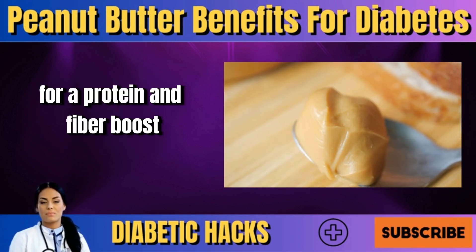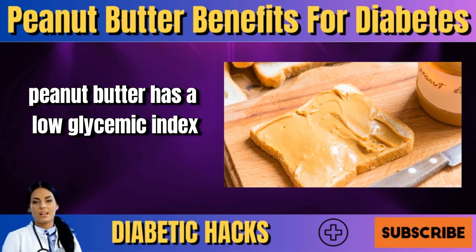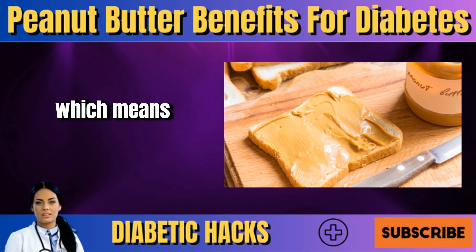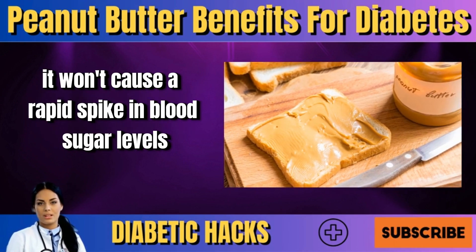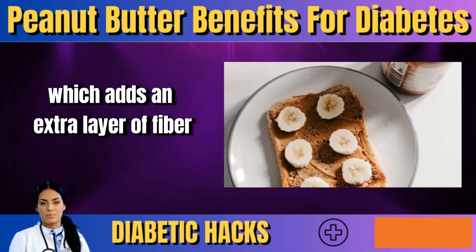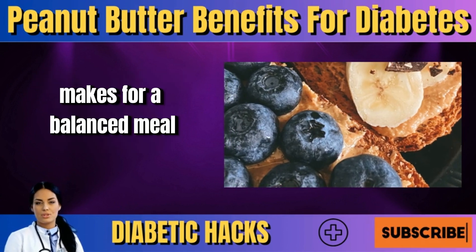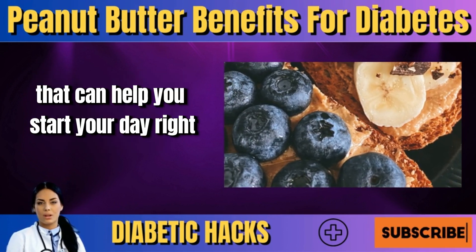Swap sugary spreads with peanut butter for a protein and fiber boost. Unlike sugary spreads, peanut butter has a low glycemic index, which means it won't cause a rapid spike in blood sugar levels. Spread it on whole wheat toast, which adds an extra layer of fiber and nutrients to your breakfast. Whole wheat toast combined with peanut butter makes for a balanced meal that can help you start your day right.